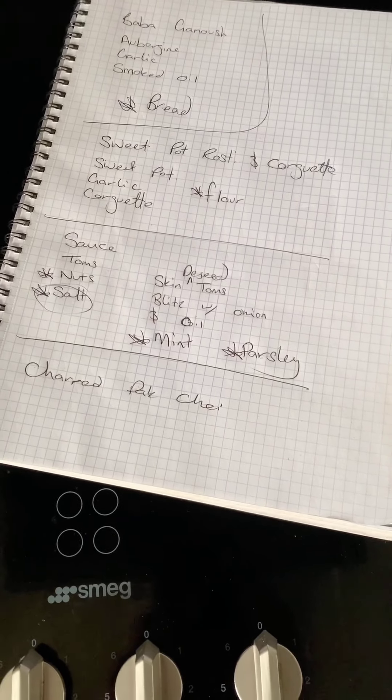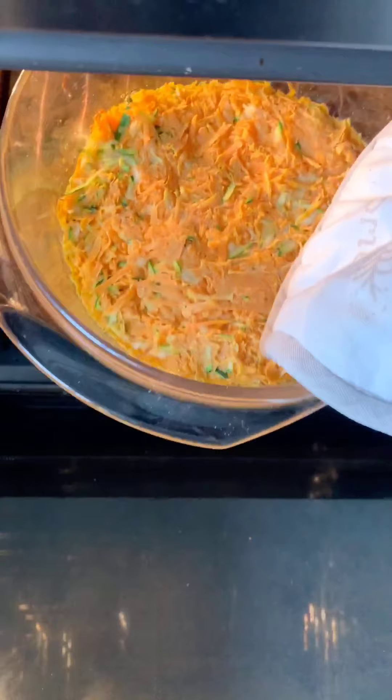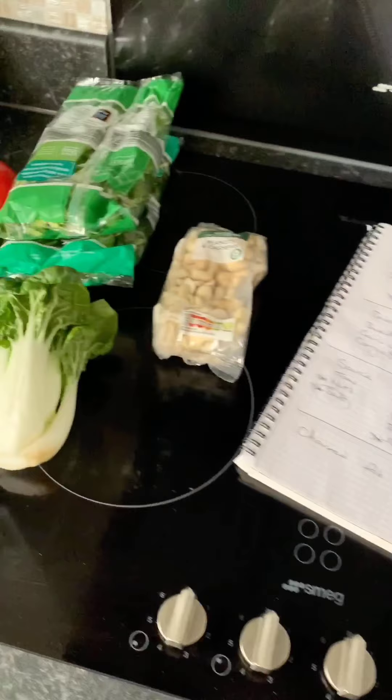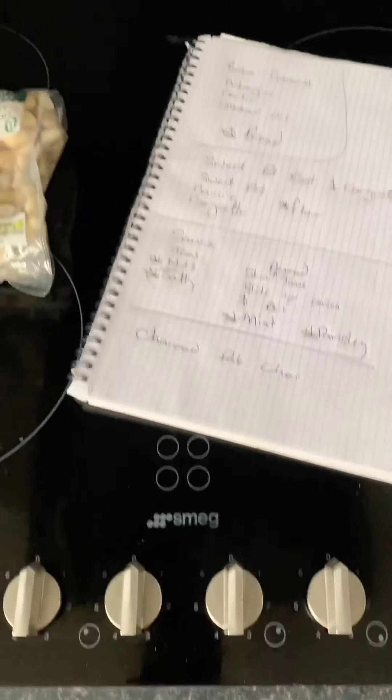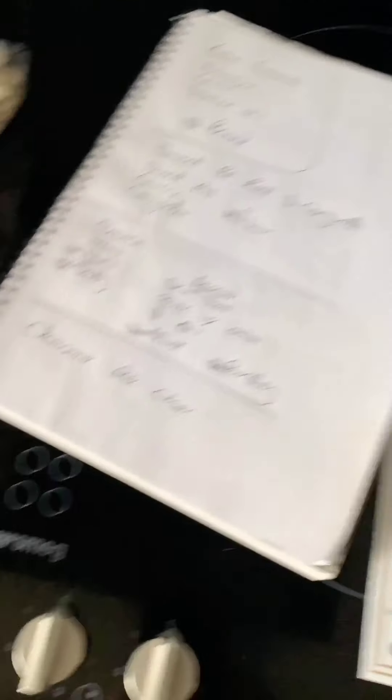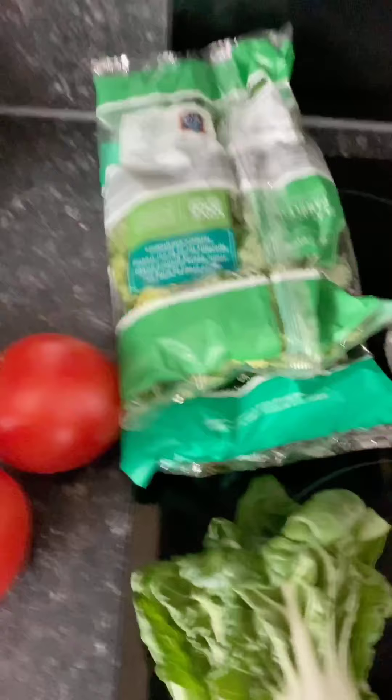For the main, in the oven I've made a sweet potato and courgette rosti already — I'll just show you it quickly. I'm baking it to cook it all the way through. It's got the sweet potato and courgette from the box, some garlic, and flour as one of my additional ingredients. Then I'll let it cool, press it, cut some nice squares or circles, and fry it again so it gets extra crispy with loads of flavor.